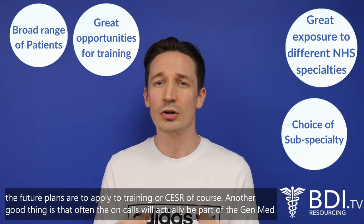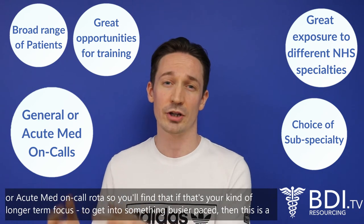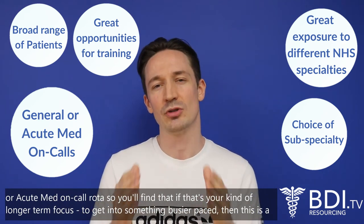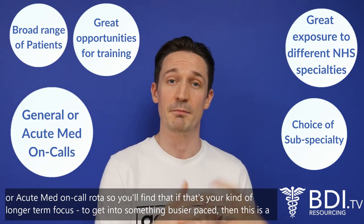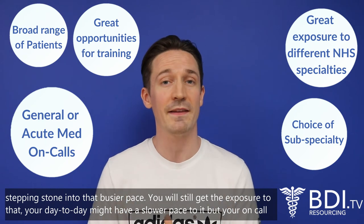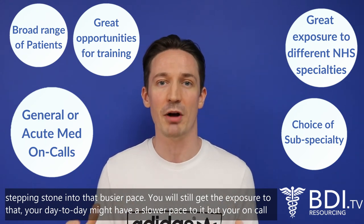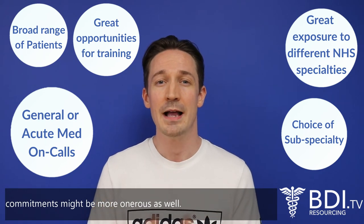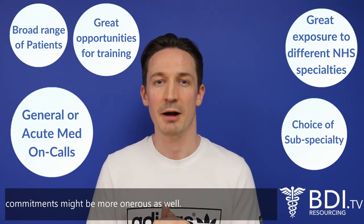Another good thing is that the on-calls will often actually be part of the general med or acute med on-call rota. So if your longer-term focus is to get into something busier paced, this can be a stepping stone, meaning your day-to-day might have a slightly slower pace but your on-call commitments might be more onerous as well.